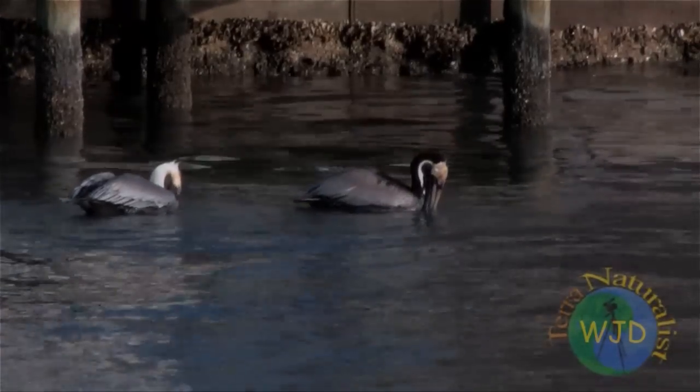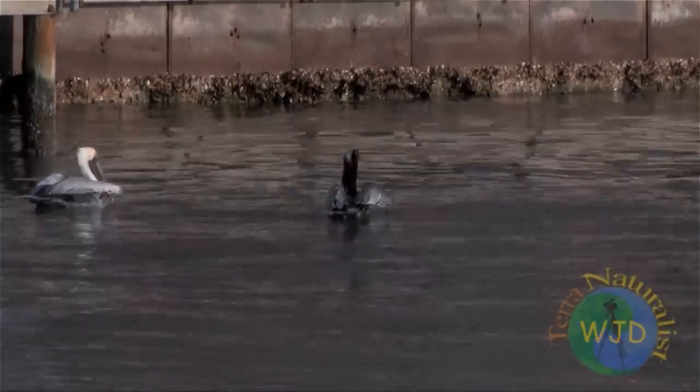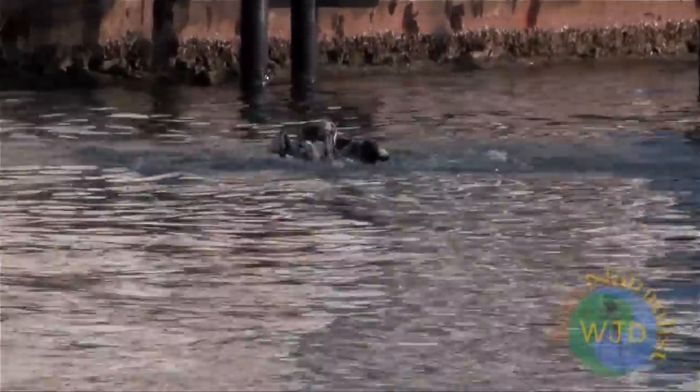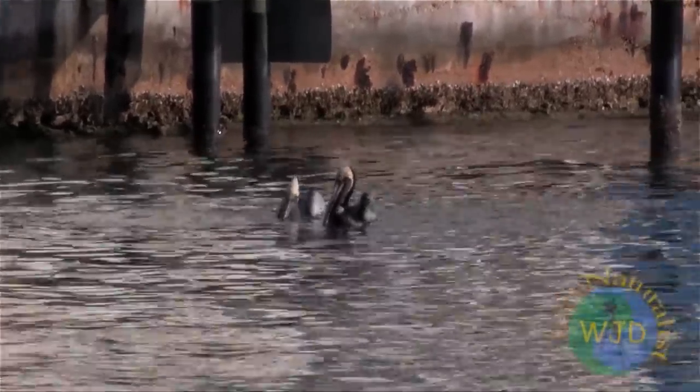What are the birds doing? Does the choreographed maneuvers increase foraging efficiency? Given that the same pelican always took off first, and the follower was an adult in full natural plumage, suggests that a male is courting a young female. As the saying goes, mimicry is the highest form of flattery.